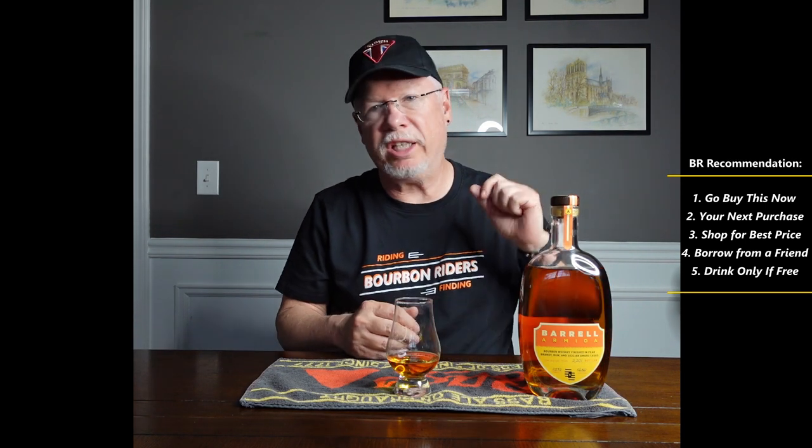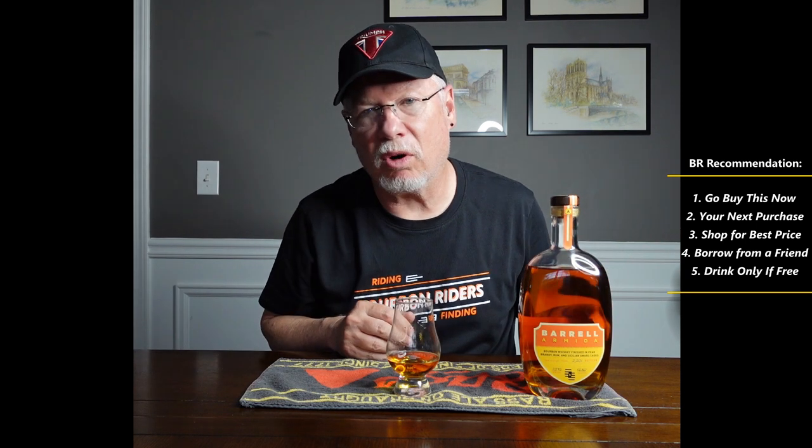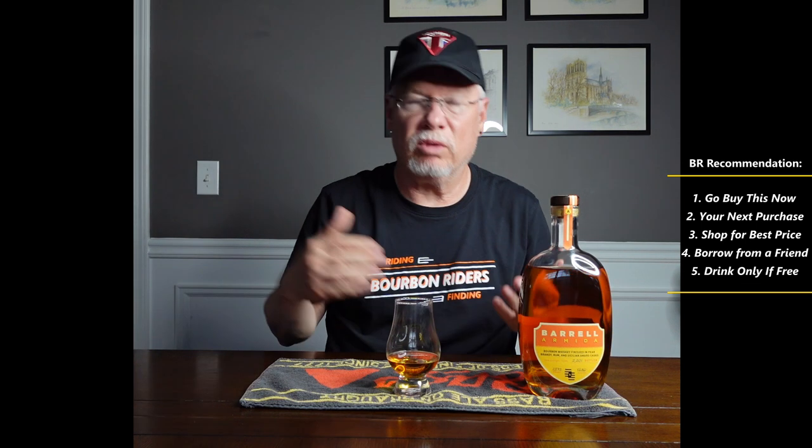Final thoughts: this is a great sipping bourbon — a Friday night, Saturday night pour. I don't think it's too expensive to have during the week, but it's such a treat. Tonight I'm having it on a Sunday because it's Father's Day. This really is one of those special occasion pours, or just when you want a special bourbon. That brings us to our recommendation system, one through five: one being the highest, five the lowest. One means go to the store right now — it won't be there tomorrow. Five means we don't recommend it at all, drink it only if it's free.